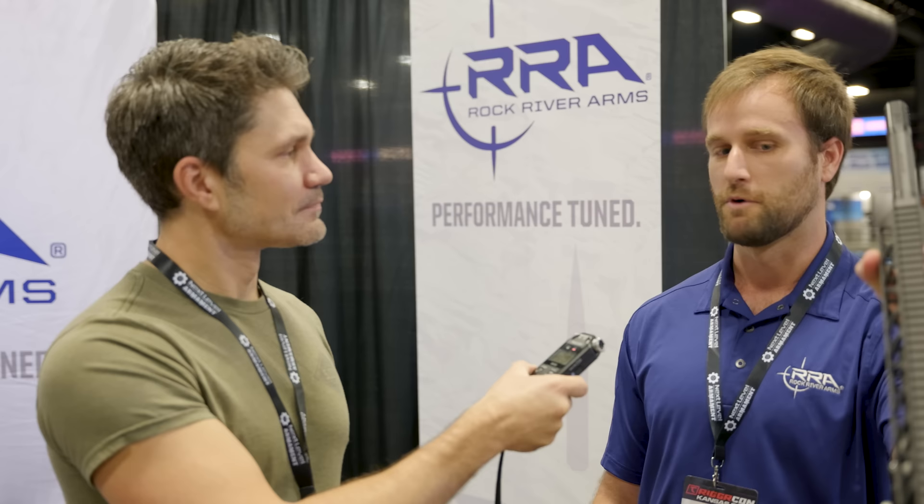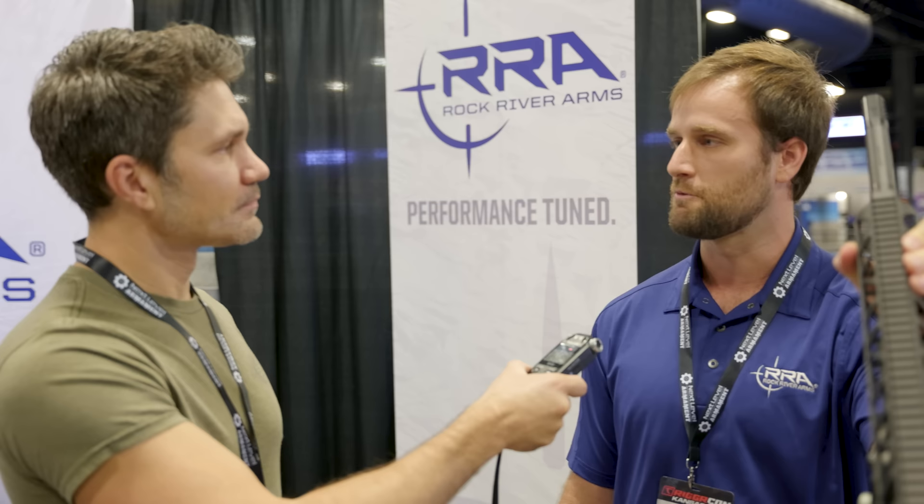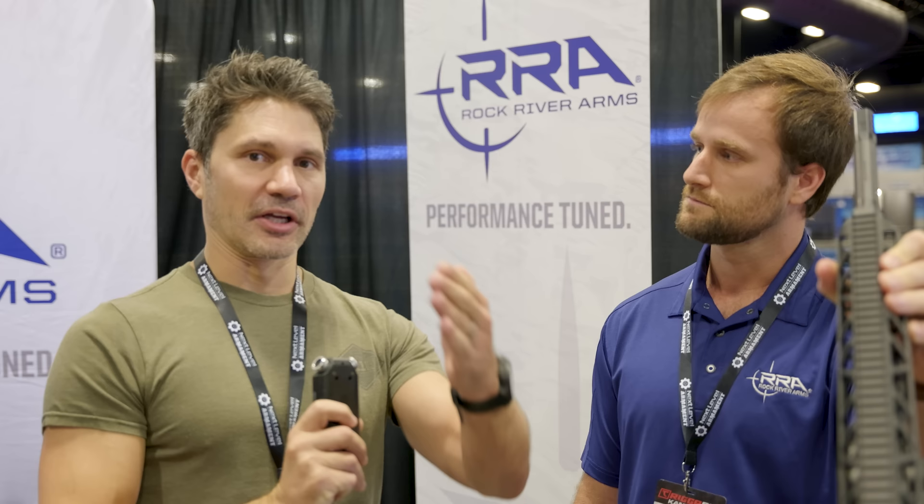Talk to me about the trigger. We're running our two-stage trigger currently — a five-pound trigger. We didn't want to go too light given the weight of the carry and everything coming forward on it, but we'll test that in the future and see what our boundaries are — how light we can go before it's unsafe.